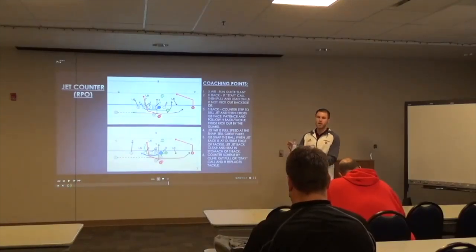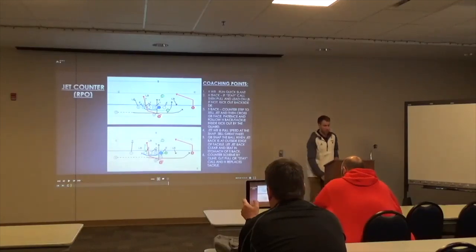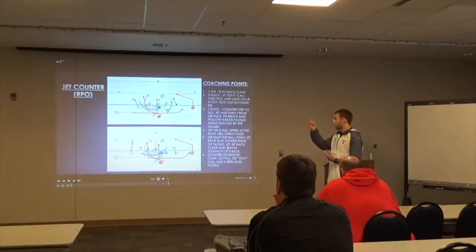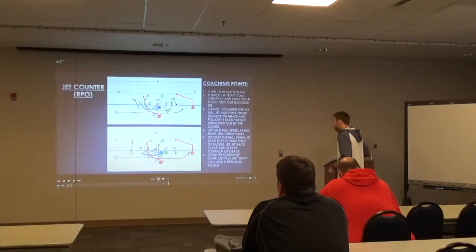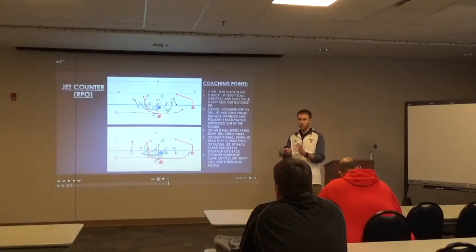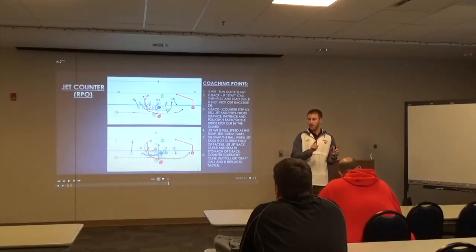Jet counter was our first go-to complementary play off jet probably up until the last year or two. The counter was just a good play for us in general, so it made sense to marry jet along with it. We'll have two ways we'll run it. The big thing is: whatever formations you're running jet out of, you've got to run your complementary plays out of that same package. It's got to look the same.